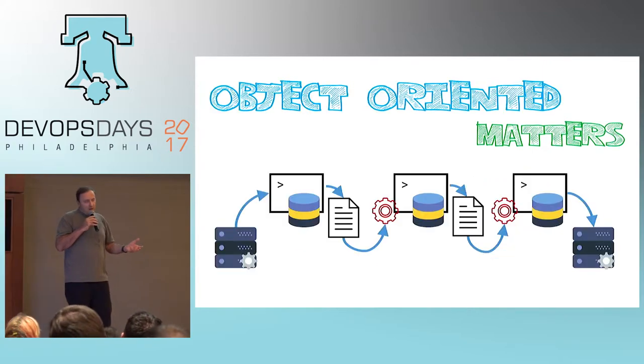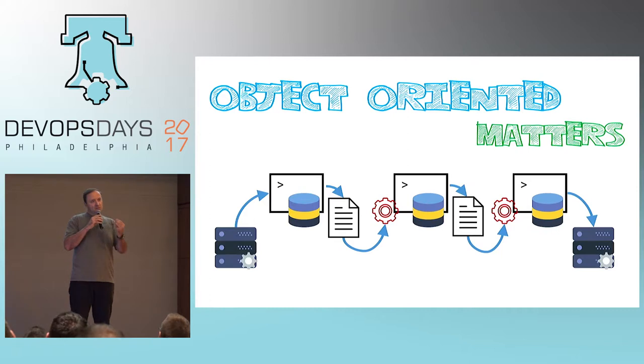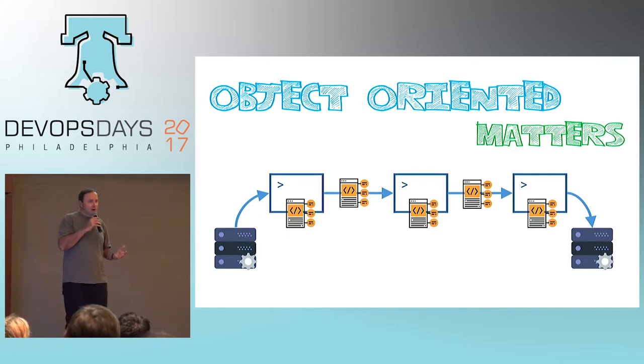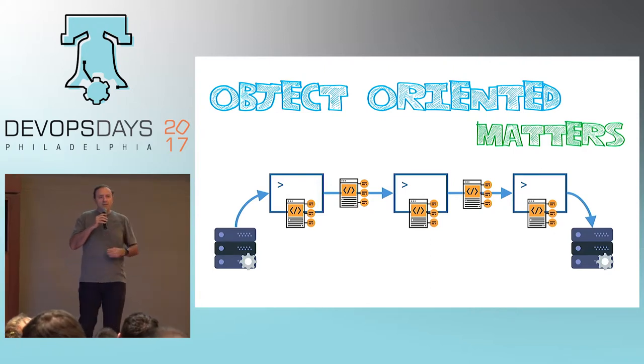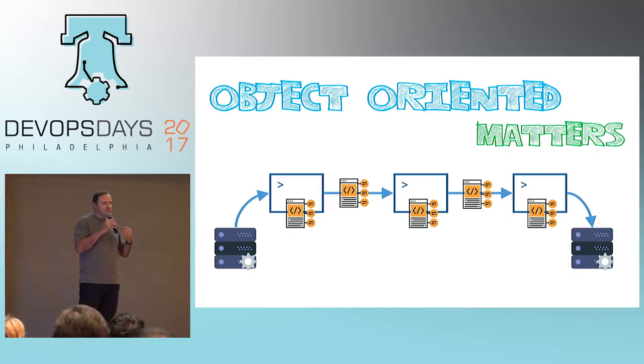Many shell languages output their information as text. We then have to parse this information back in order to make it into useful data that the next command can use. This process is fussy and frankly fragile. However, PowerShell deals with rich objects. When it retrieves data, it comes into objects, and the objects, methods, and data can be passed from command to command. So you can focus on really getting the problem solved rather than on fussy parsing and fragile code in production.